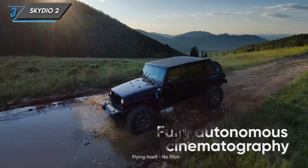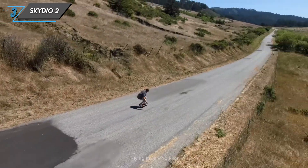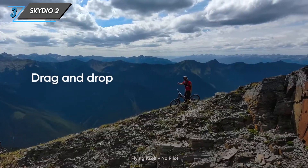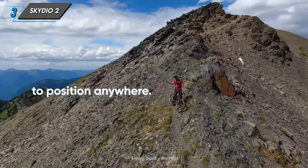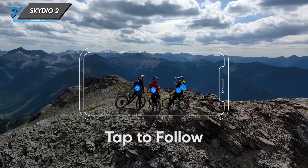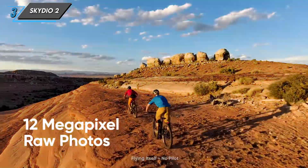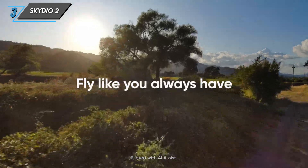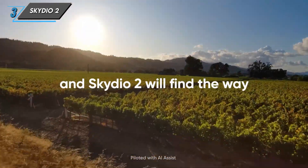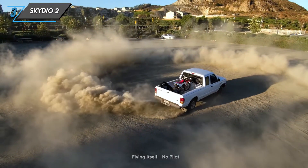Let's talk about obstacle avoidance — the Skydio 2 is a master at it. It can navigate through complex environments, dodge obstacles, and maintain a smooth and controlled flight path. This is a game changer for capturing dynamic shots in challenging locations. The Skydio 2 features a 12 megapixel camera capable of shooting 4K video at 60 frames per second, with crisp and clear image quality, making it a fantastic tool for both recreational flyers and professionals.